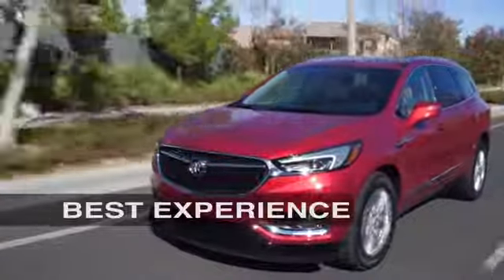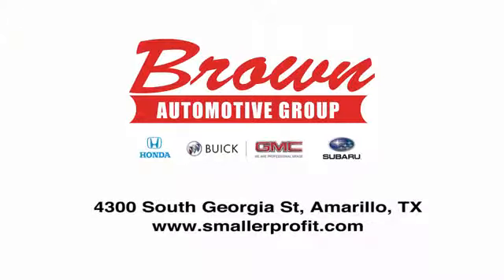Driving is believing. Test drive it today. Brown Automotive Group has delivered the best service, the best experience and the best selection.